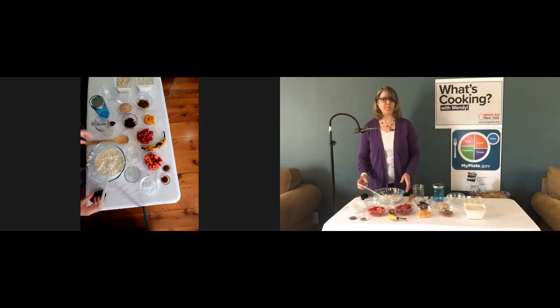When choosing yogurt for the recipe, look for a low-fat or non-fat yogurt with no or low added sugars. You'll be adding fruit to this recipe, so you really don't need a lot of added sugars — the fruit will add enough sweetness.